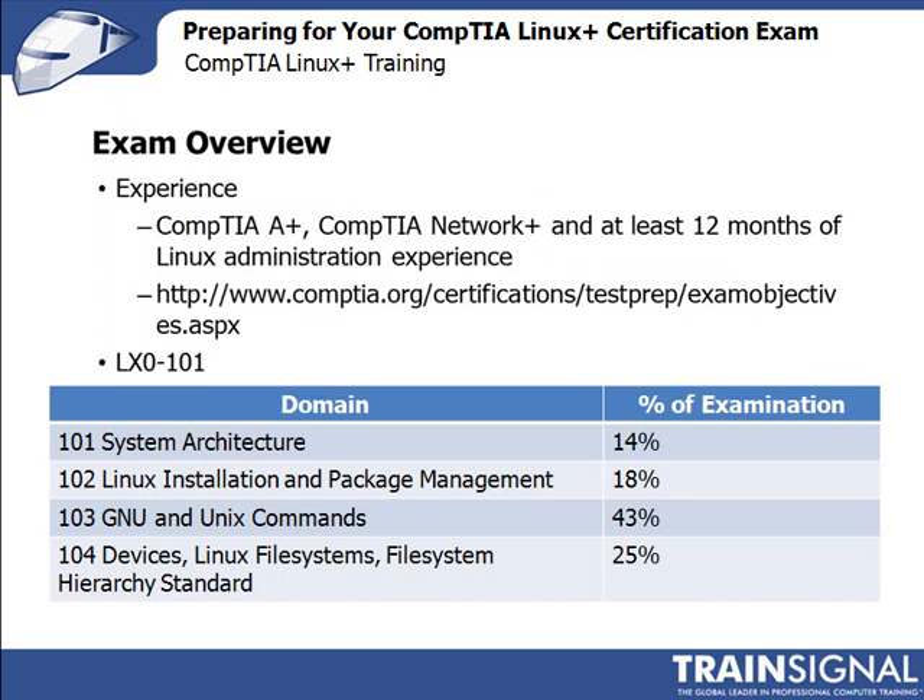CompTIA Linux Plus powered by LPI consists of two exams: LX0-101 and LX0-102. This section of the course is dedicated to the first exam, LX0-101. In terms of experience, CompTIA recommends candidates have the CompTIA A+ and CompTIA Network+ certifications, and at least 12 months of Linux administration experience. Also note that exam objectives are subject to change without notice, so be sure to obtain the latest exam objectives from CompTIA's website.